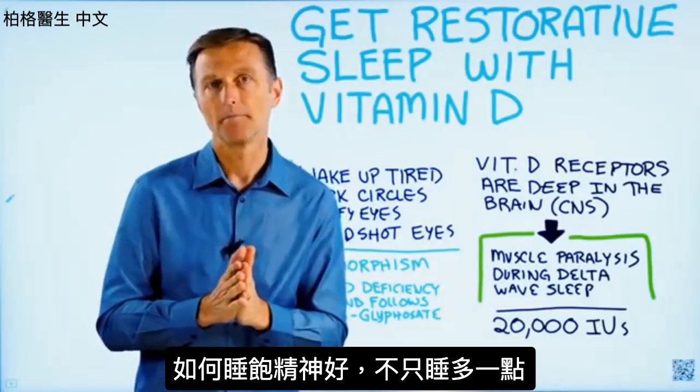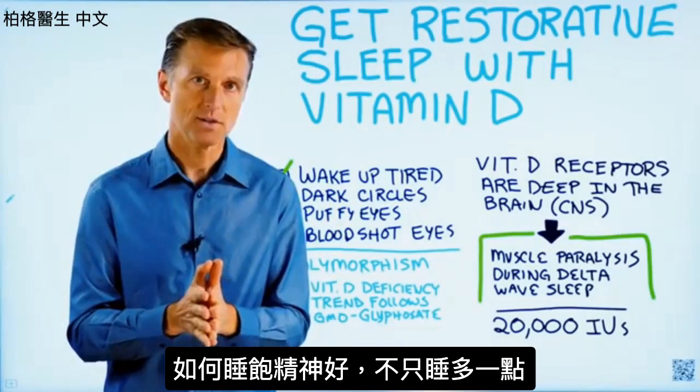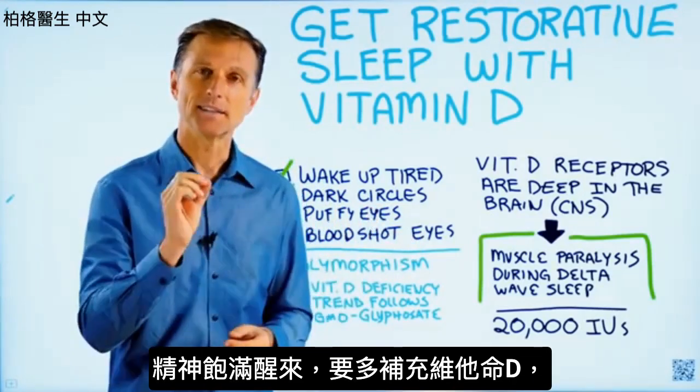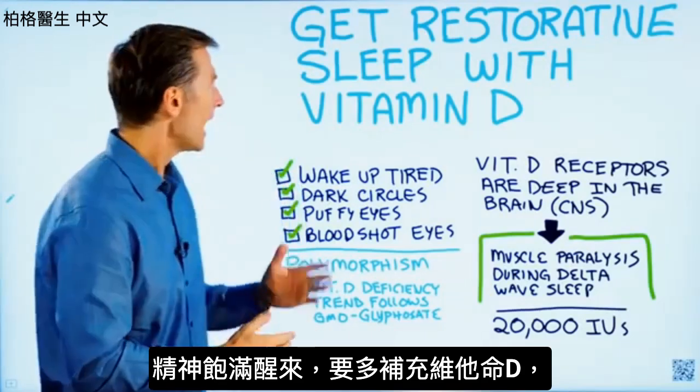Today I want to talk about how to get more restorative sleep — not just more sleep, but the type of sleep that recharges you, by adding vitamin D.